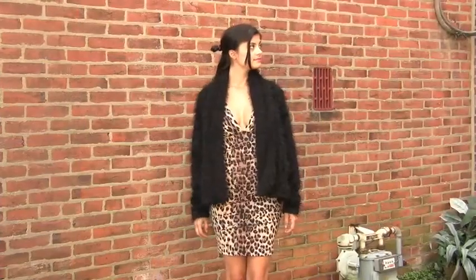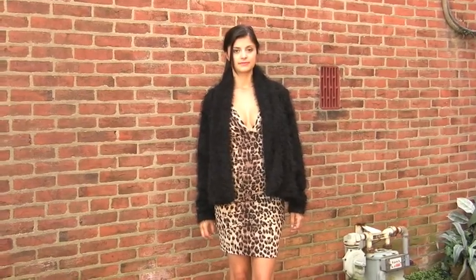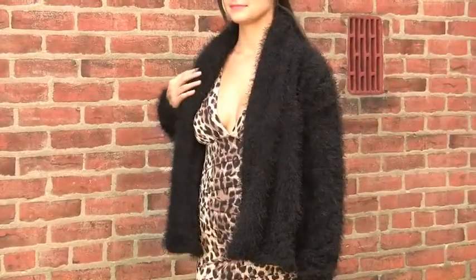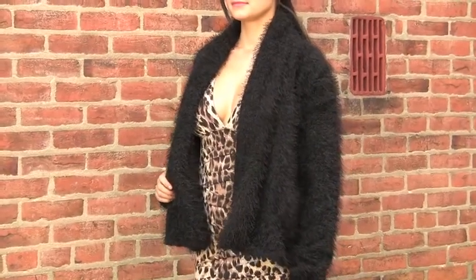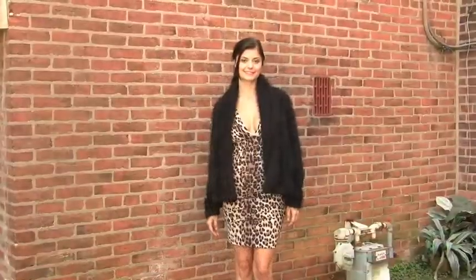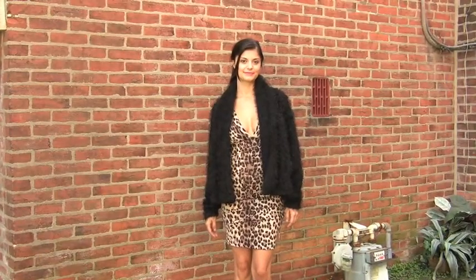Evening outfits that can transition from the dinner table to a night out can be tough to put together. But here we've dressed our model in the perfect look for such an occasion. This jacket is a great piece to layer with that head-turning leopard dress. Stay sexy and sassy despite the cool autumn breeze.